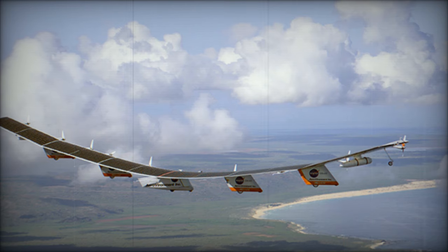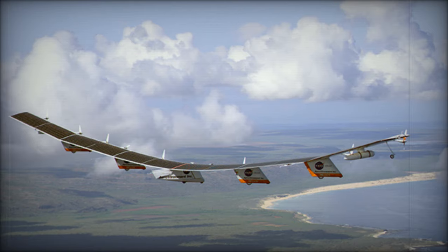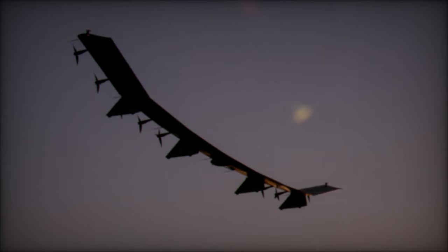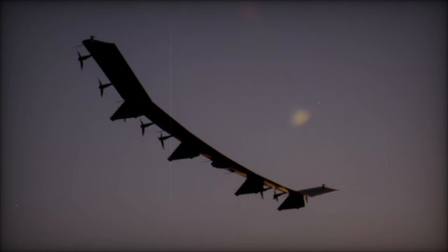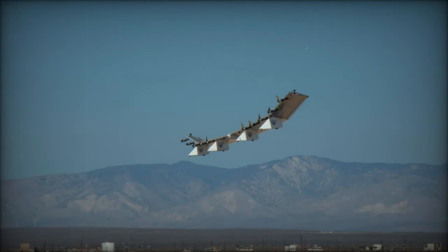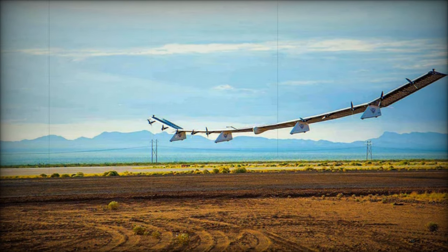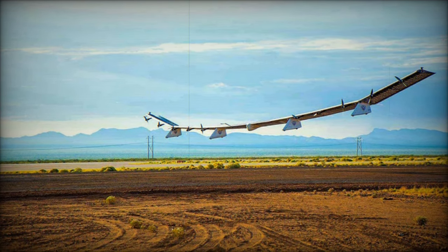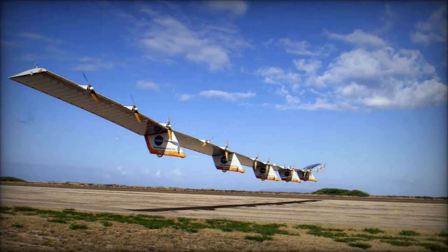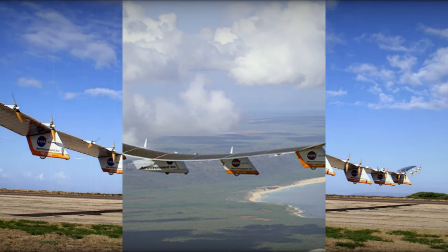On October 1, 2024, the U.S. military took a significant step forward in aerial surveillance with the unveiling of the Horus A drone. Developed by AeroVironment (AV) and inspired by the Sun Glider model, Horus A is a high-altitude autonomous stratospheric drone designed to meet the evolving needs of both military and commercial applications. This groundbreaking solar-powered drone represents a leap in technological innovation within the high-altitude platform station (HAPS) domain, promising to enhance government operations with its extended surveillance and communication capabilities.